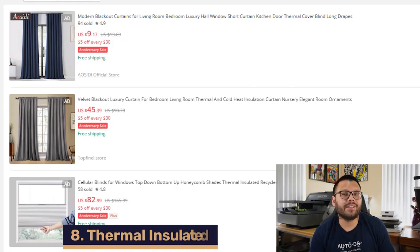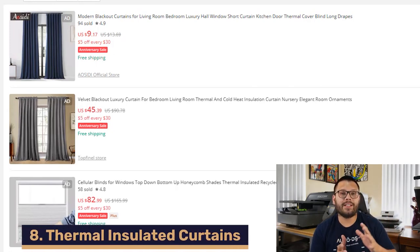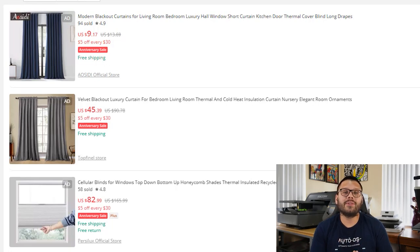Up next, we have thermal insulated curtains. This product helps keep cold air either out of a room or in a room, keeping the room temperature steady and persistent. You want to offer as many variations as you can, specifically when it comes to lengths and colors, since some doors or windows can be higher or wider than others. For wider openings, you can offer these in sets of two or three. As a bonus, you can always upsell by offering the hardware or the rods to hang them.